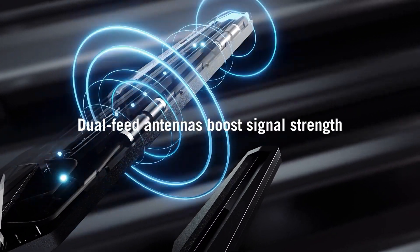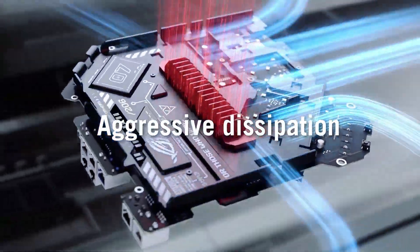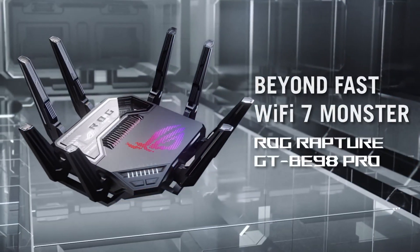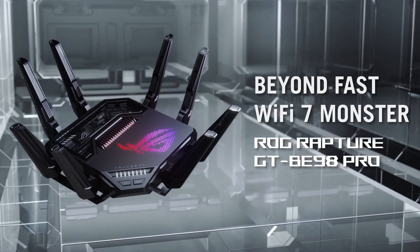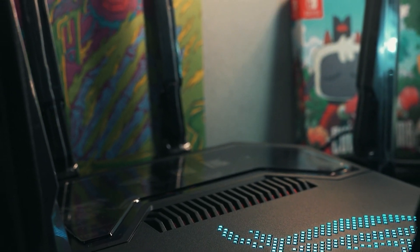It's an ideal match for users who demand the highest levels of performance for gaming, streaming, and data-intensive applications. Notably, the GTBE98 Pro employs multi-link operation to link multiple bands simultaneously, ensuring stable internet connections and efficient data transfers. This feature, combined with the router's cutting-edge external dual-feeding antennas, maximizes signal strength and boosts coverage, a boon for larger homes or spaces needing robust wireless connectivity.